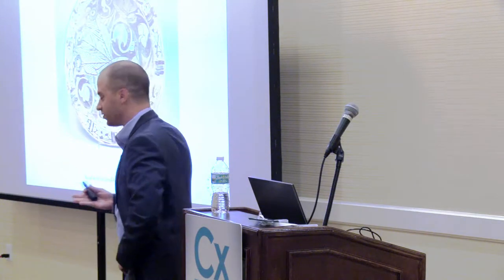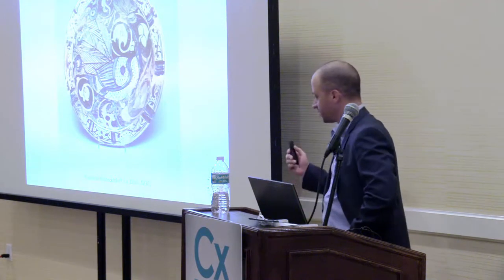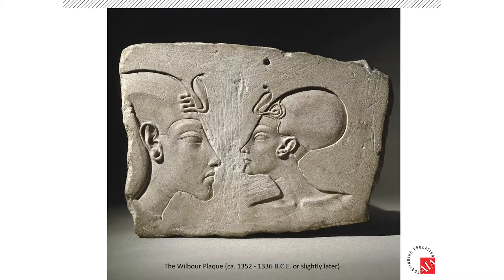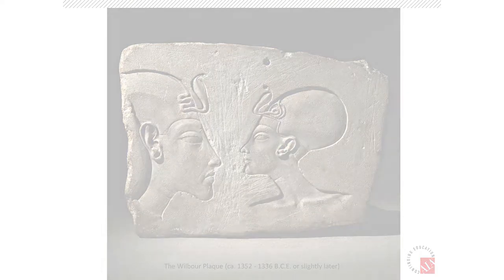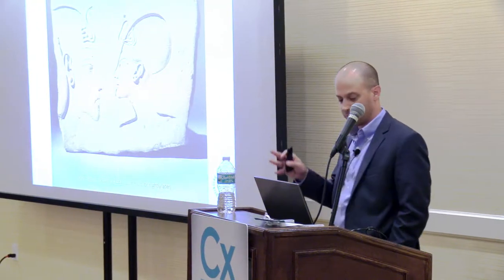When I talk about why these are critical facilities and why we need to make sure we're doing what we're doing, this is the reason why. Everything from the 13th century in Syria to a plaque from Egypt, circa 1300 BC — I don't even know how you put a date on that. You can't find this stuff anywhere. Brooklyn Museum is just an incredible place. If you ever get the chance to go, highly recommend it.